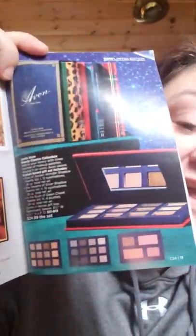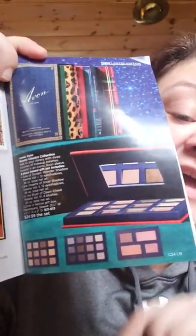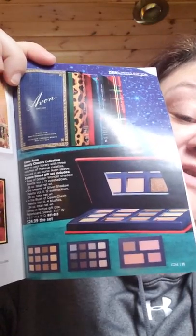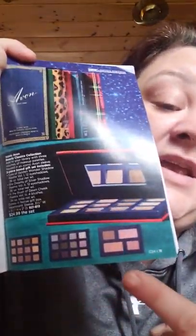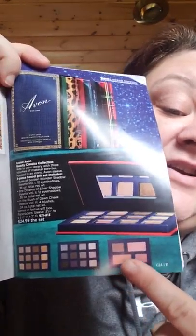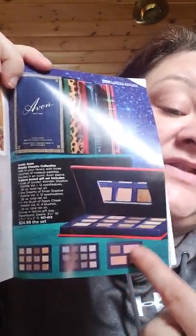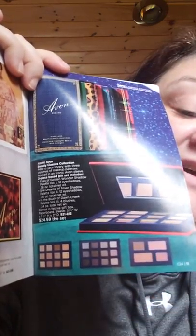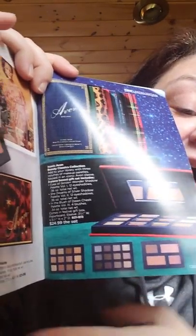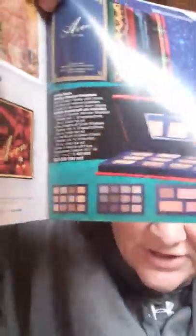This set right here I love. These are some really good, high-quality eyeshadows. You're going to get a mauve family, a neutral brown family, and highlighters and blushes — you can use these as your bases as well. They are very pigmented and long-wearing. I love the bronzes in here. Maybe I'll do a tutorial on those because I think they are excellent. They are $24.99 for the set and they come like a little book.